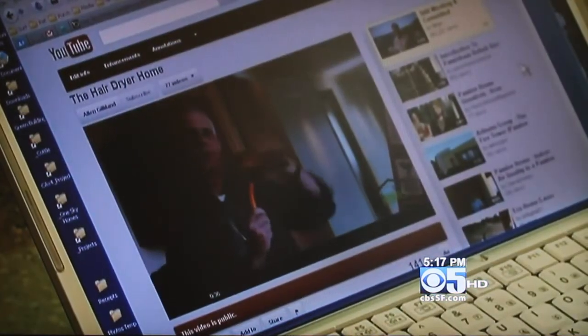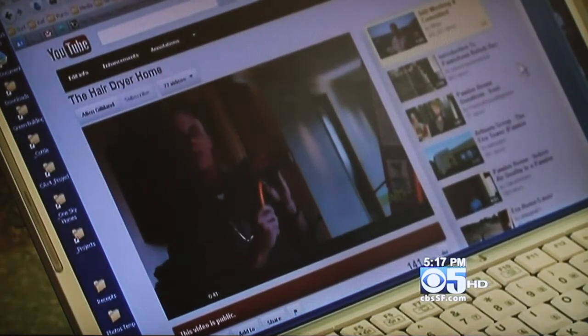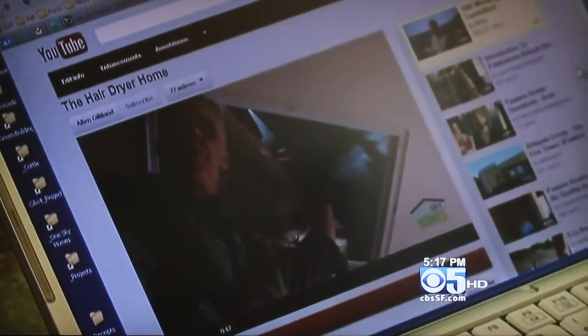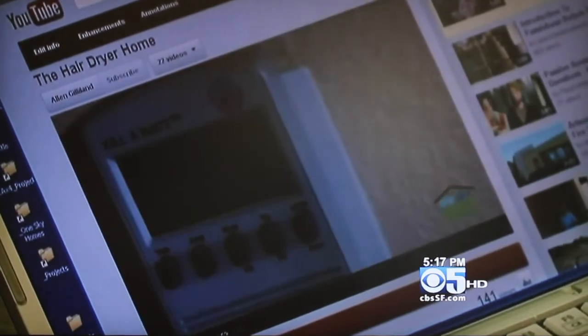The heat from the hair dryer will be circulated throughout the entire home. Gilliland recently posted a video on YouTube shutting off the heater and leaving a hair dryer on all night. When he returned in the morning, the house was 70 degrees. Outside, it was almost freezing after a cold February night.